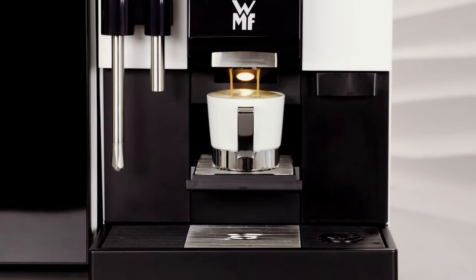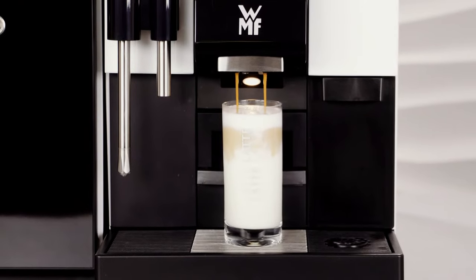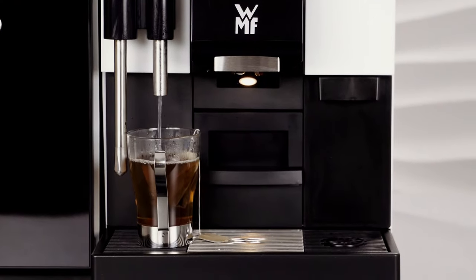Espresso, ristretto, cappuccino, cafe creme, milk coffee, chocchiato, latte, macchiato or tea — there is something for every taste.